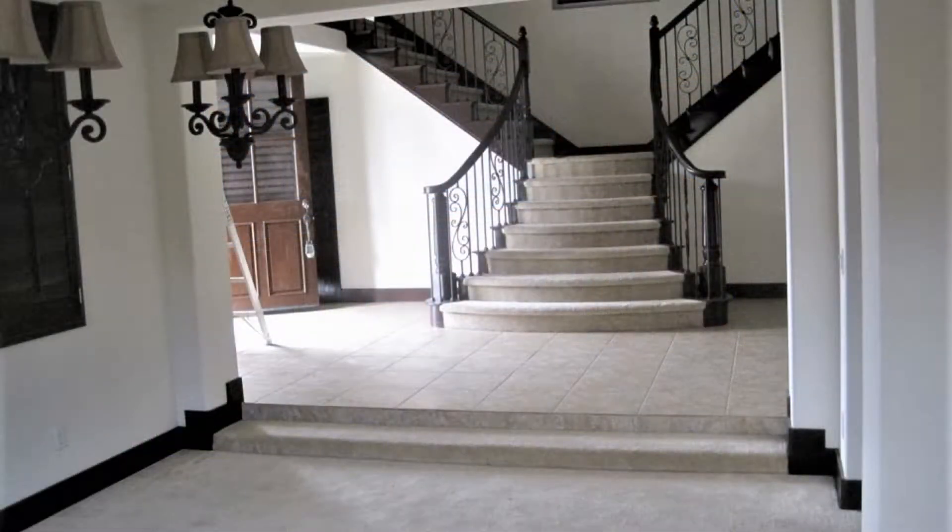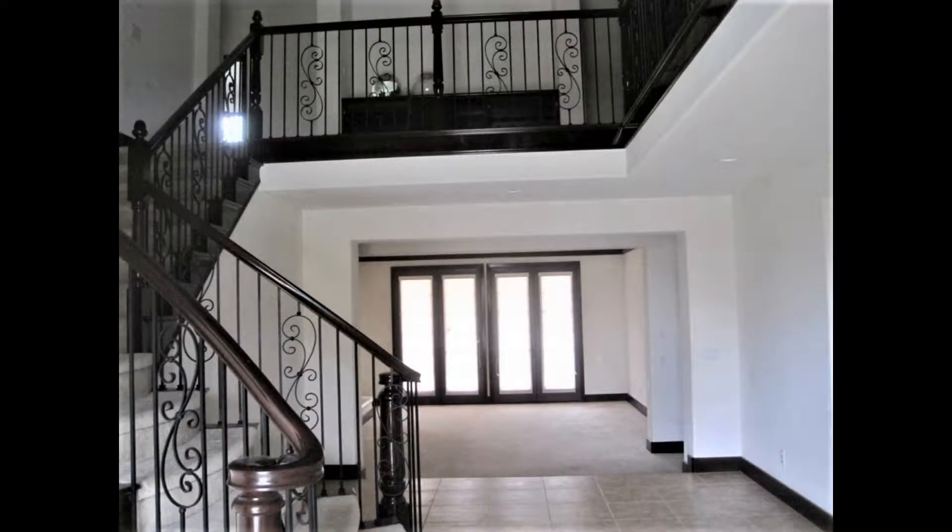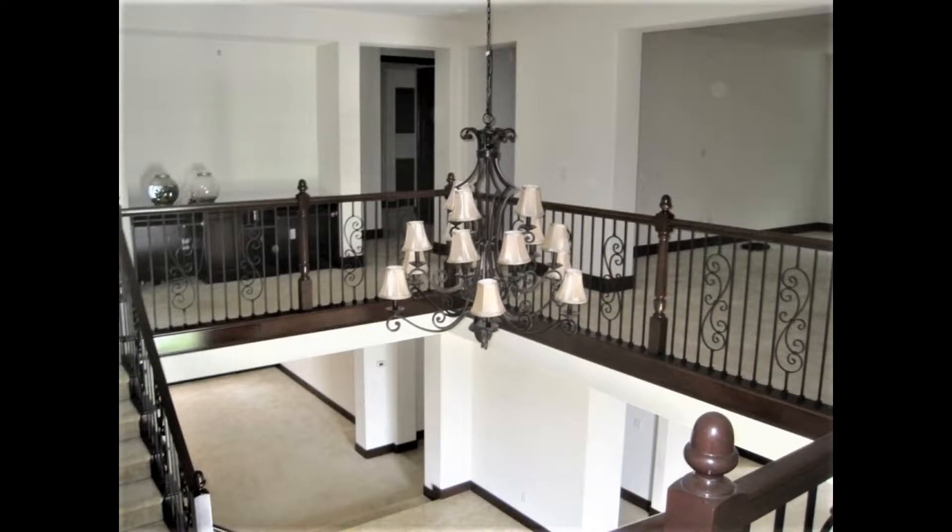This home is custom-built and has 5 bedrooms, 4 bathrooms, and a 4-car garage. It has 4,766 square feet of living space.